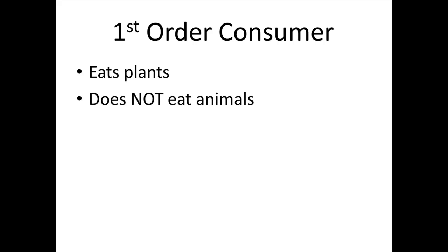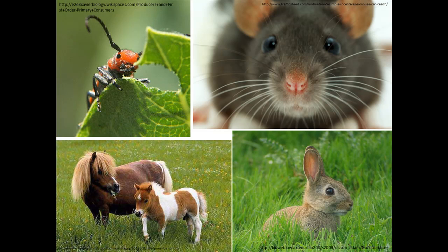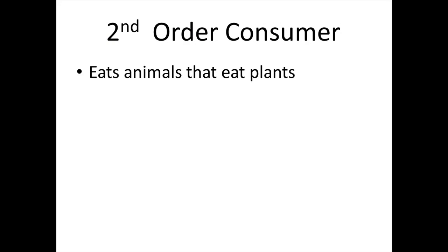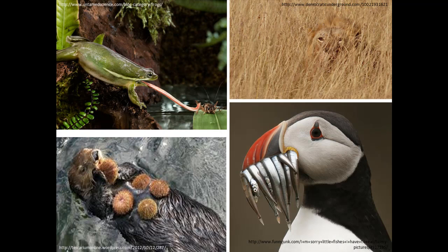A first order consumer is an organism that eats plants. A first order consumer does not eat animals. A second order consumer eats animals that eat plants. A third order consumer eats a second order consumer. Do you see the pattern here?